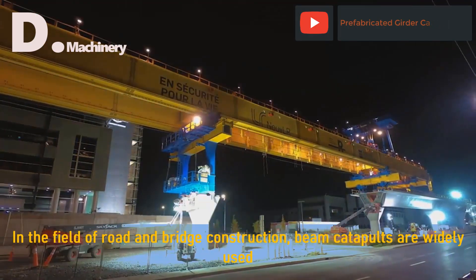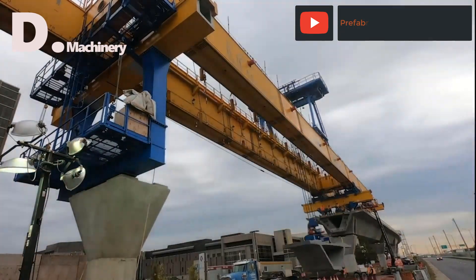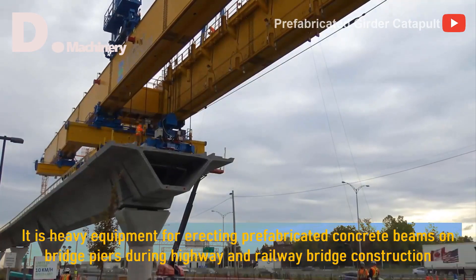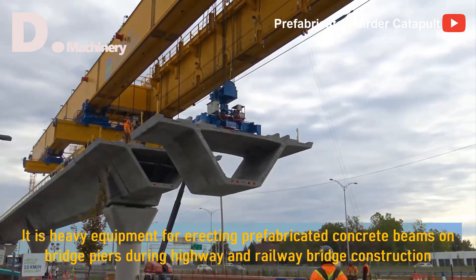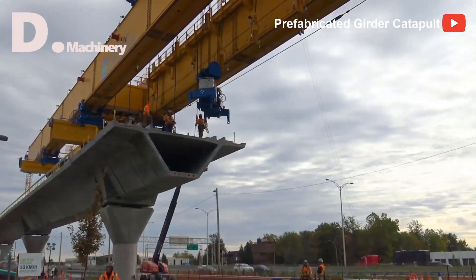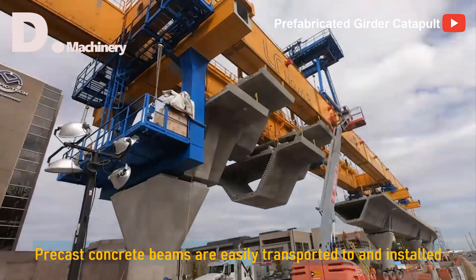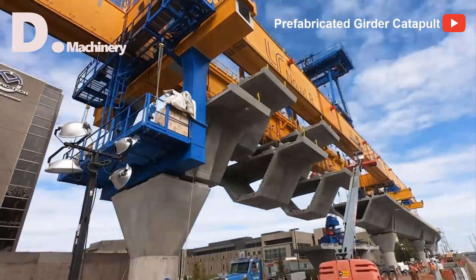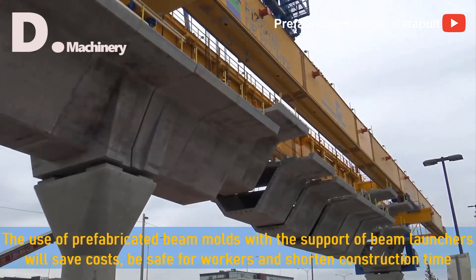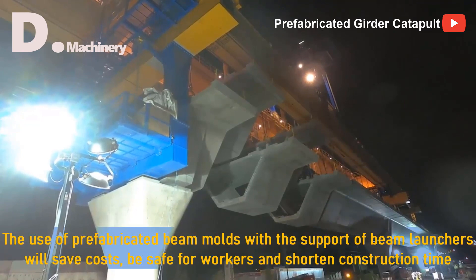In the field of road and bridge construction, beam catapults are widely used — heavy equipment for erecting prefabricated concrete beams on bridge piers during highway and railway bridge construction. Precast concrete beams are easily transported to and installed. The use of prefabricated beam moulds with the support of beam launchers will save costs, be safe for workers, and shorten construction time.